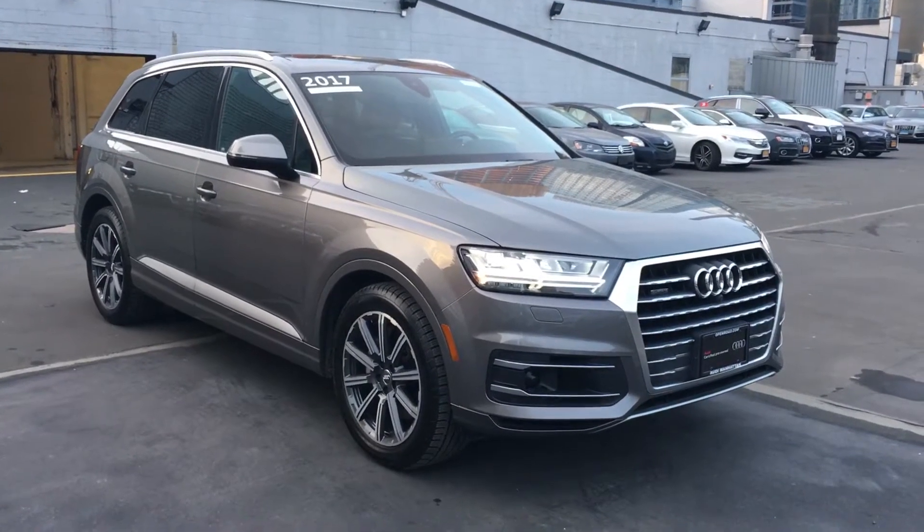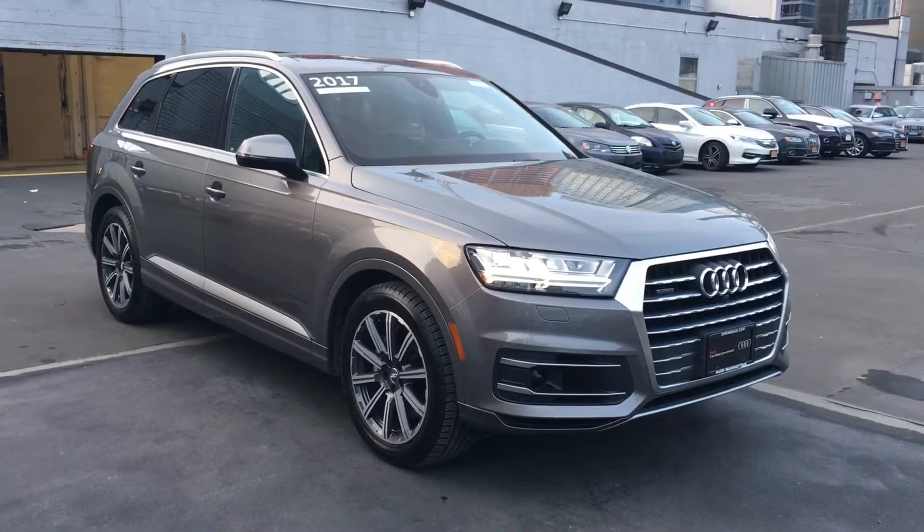Hello, it's Levani from Audi Manhattan. I want to do a quick video for you on this 2017 Audi Q7.